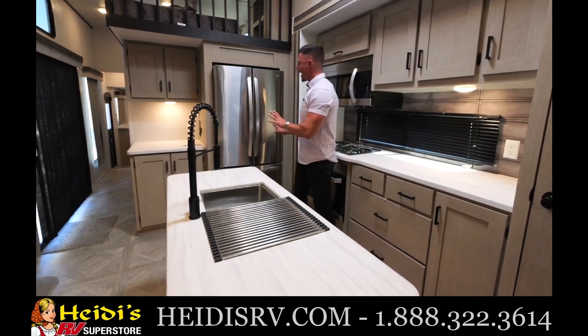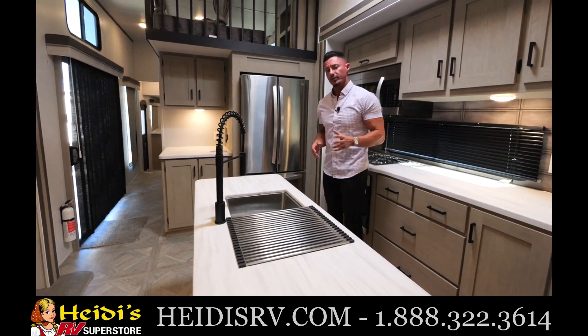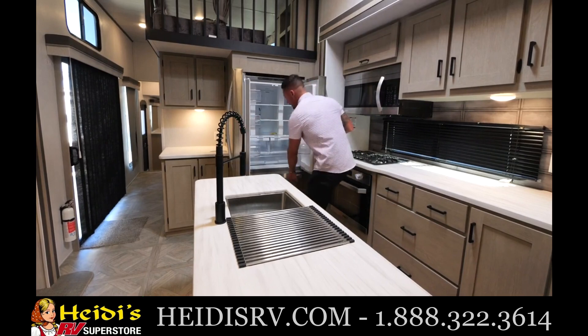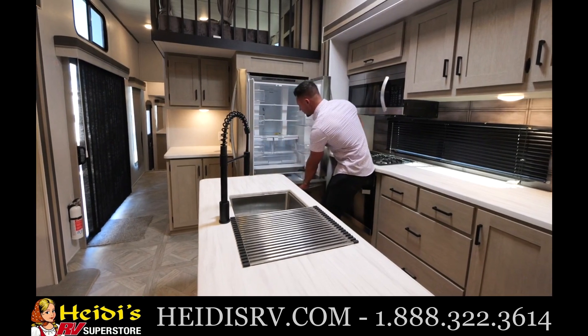Carrying over here to the refrigerator — you're going to actually get a full residential fridge as well. This is an LG. You're going to have double open doors and a separate freezer on the bottom.